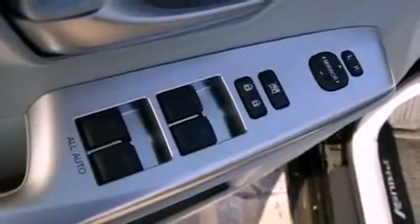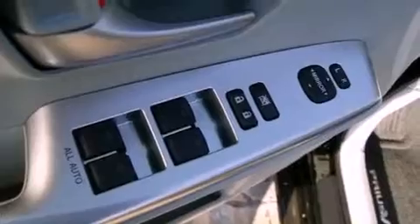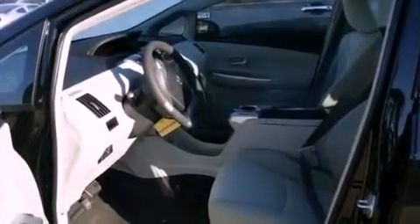Side impact airbags, latch-ready child seat anchors, rear seat child-proof door locks, a rear window defroster, and a rear spoiler.